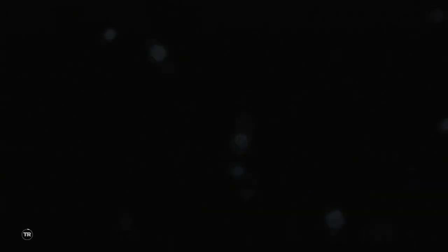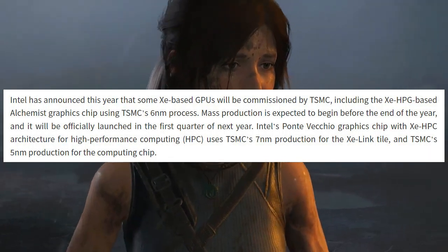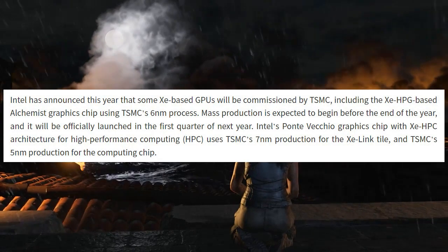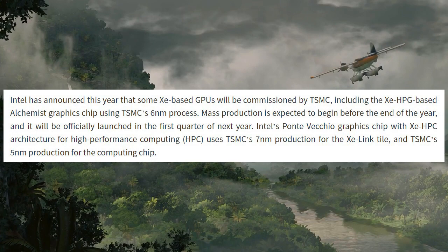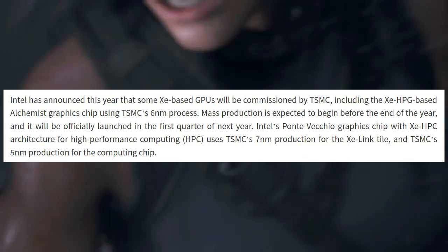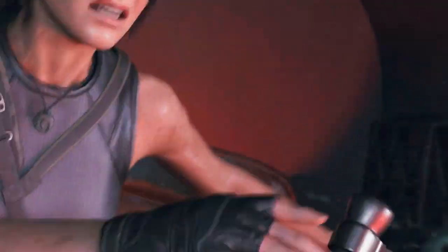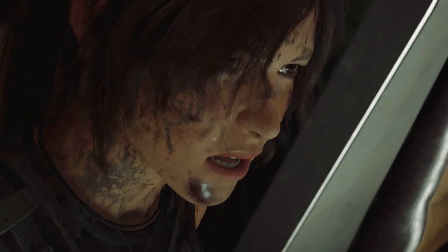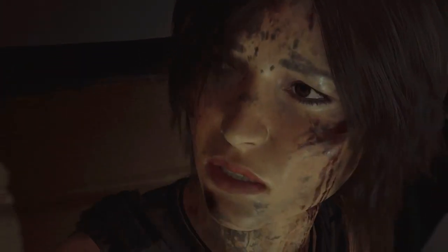This news comes from Commercial Times, which also gave insight on Xe-based GPUs that will use chips from TSMC, including the Xe HPG graphics cards we talked about earlier. These graphics cards will use 6nm process technology and are expected to be in mass production by the end of this year, with availability expected in the first half of 2022. So what do you think about the new Xe HPG entry-level graphics card and the new Meteor Lake processor design? Let me know in the comments below and subscribe to the channel, as more content is on the way.